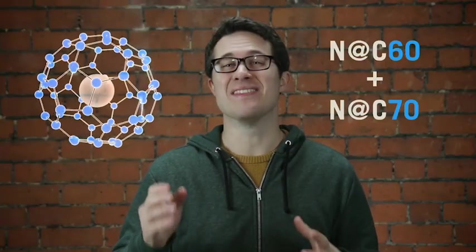This latest batch, manufactured by Designer Carbon Materials in Oxford, are nitrogen endofullerenes, in particular N@C60 and N@C70. N, of course, represents the nitrogen atom, C is for the carbon, and the number after the C is the number of carbon atoms in the structure. The at sign denotes that the nitrogen is trapped within the fullerene cage.